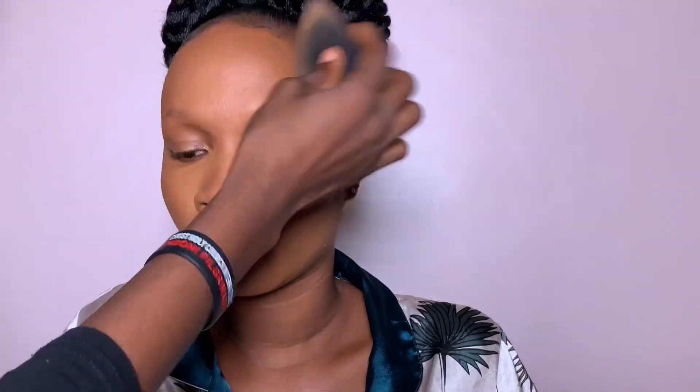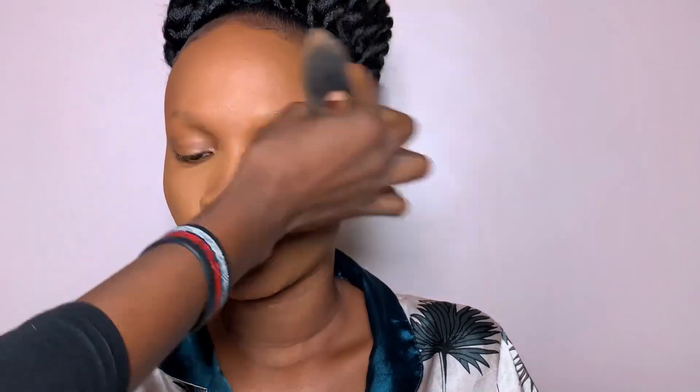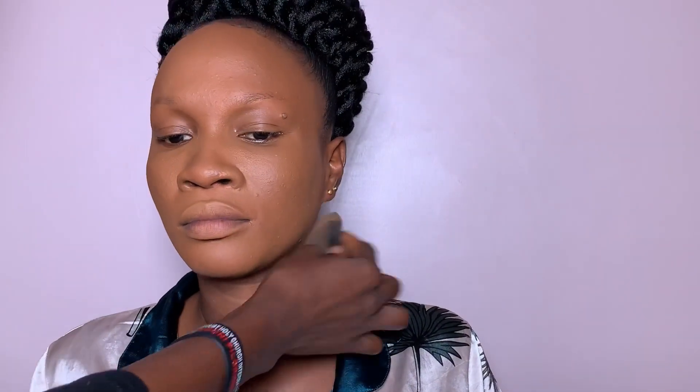That's me blending it in. This is a bride I did two weeks ago — I've been super busy and haven't been able to edit and post. I want to use this opportunity to celebrate every content creator, especially makeup artists who create videos from start to finish. It's not easy, but God is our strength.